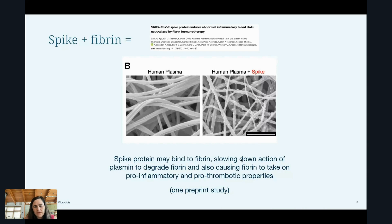The other thing this paper found was that spike protein was binding to a specific area on fibrin where plasmin — the enzyme that's supposed to chew up and break down the fibrin — is supposed to bind. So spike can possibly block plasmin from binding to and breaking down clumps of this spaghetti-looking mesh of fibrin.